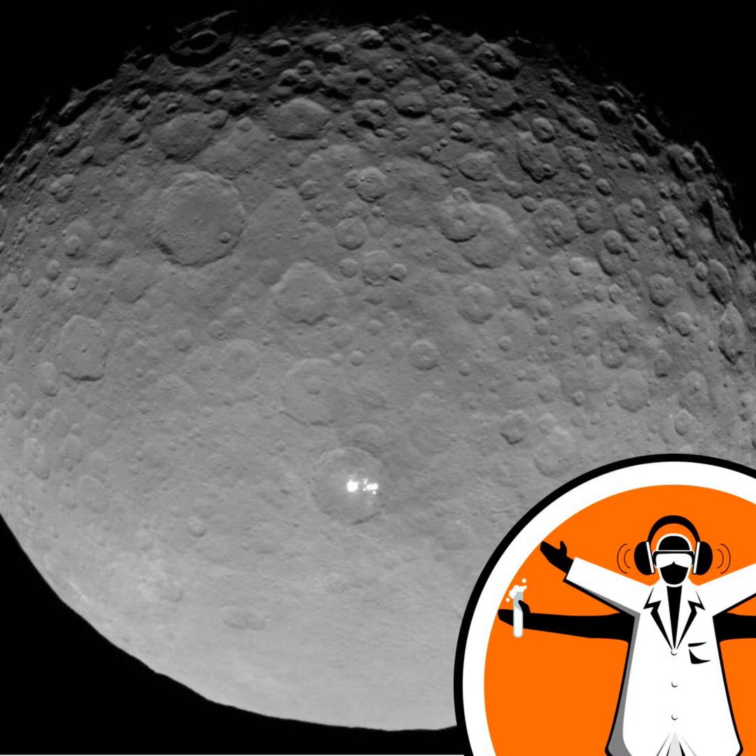What else are we finding out from the Dawn data? We're finding that there are cracks in the surface — chains of pit craters where it looks like there are fractures. We're also finding that not all flows are steep-sided like Ahuna Mons; there are some much lower-density flows that have spread further. It's clearly a complex world, not a simple ball that's just sat there soaking up impact cratering. It's got a lot of geology that's gone on in the past.